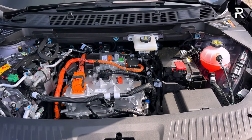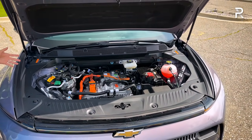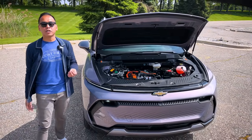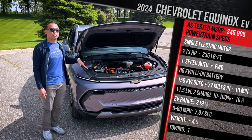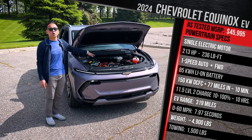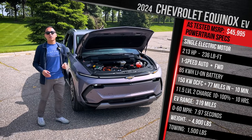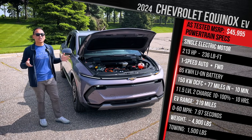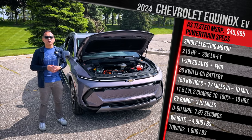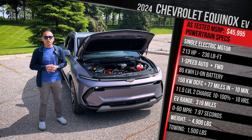Chevy will launch this vehicle in America with a choice of a single-motor front-wheel drive or a dual-motor all-wheel drive. This particular one is the single-motor front-wheel drive — the more price-conscientious model that also gives you the best range. We have one electric motor powering the front wheels, delivering 213 horsepower and 236 pound-feet of torque. That's a little more power versus what Chevy initially quoted about a year and a half ago — they originally said it would have around 210 horsepower.